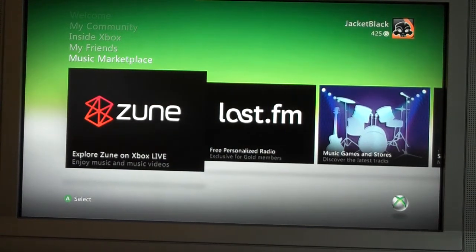Alright everybody, it's Paul. This is the new Xbox interface. Nice skin, works great. You're familiar with it — nothing major in the look and feel.